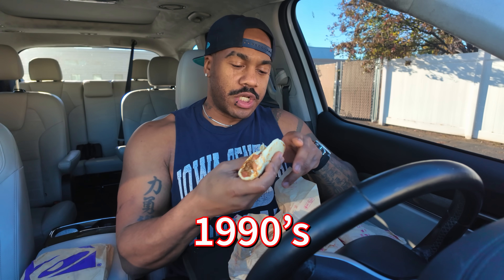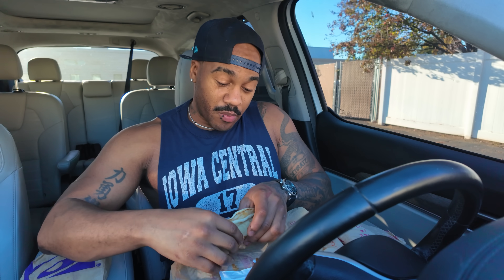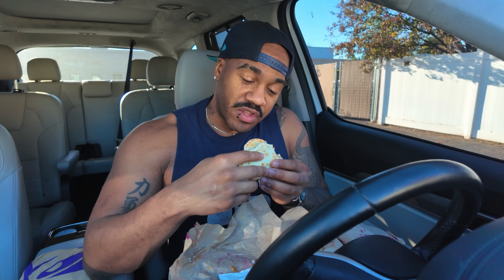Next up we have the 90s Gordita Supreme, which comes with lettuce, tomato, sour cream, cheese, and ground beef. I'm not the biggest fan of their ground beef but for nostalgia's sake when I did eat it, I did get it. The best thing about this to me is it seems a little more affordable than a lot of Taco Bell items recently at $2.99. The Gordita was a popular item in the 90s when I was a kid. It tastes like Taco Bell - I'm not mad at it. The ground beef makes this hella soggy, we all know that.